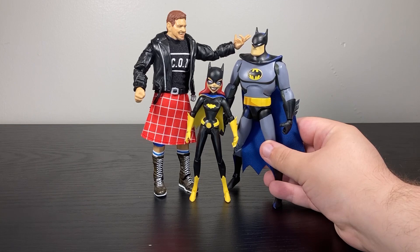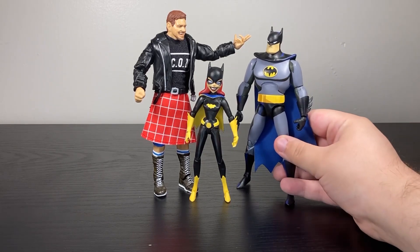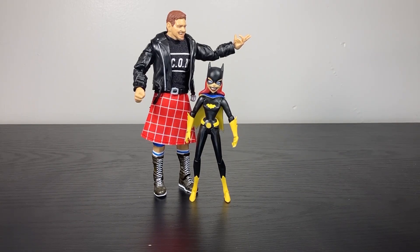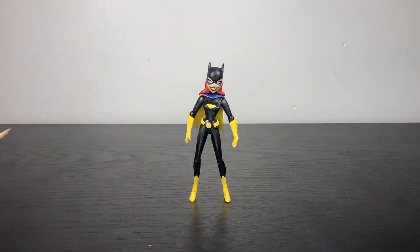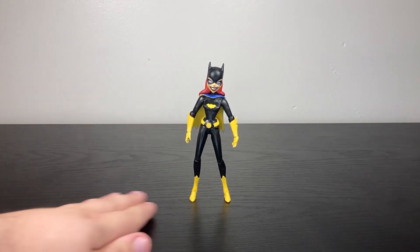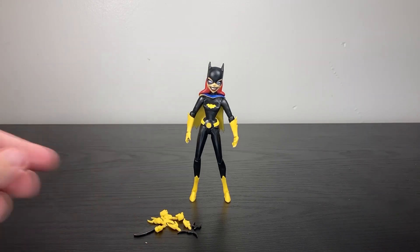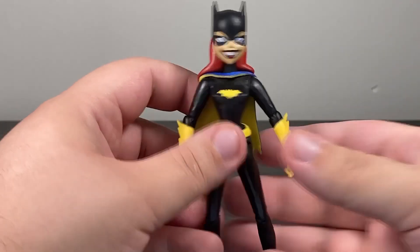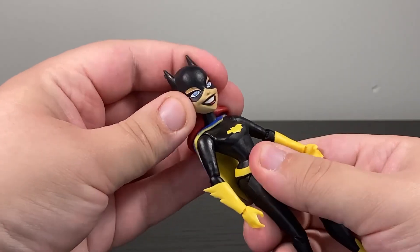Batgirl is just under five inches, maybe closer to four. They cost less than the Batman figure, but at $25 they only cost about five bucks less than this Roddy Rowdy Piper figure. A lot of where that money goes when you're spending your $25 on this Batgirl is on that animation cell and the display stand.